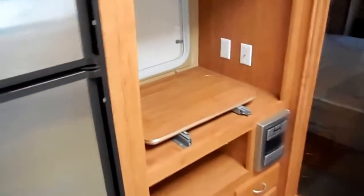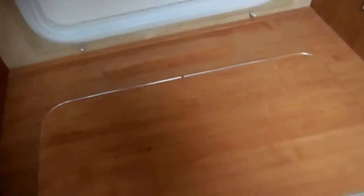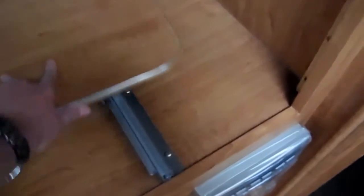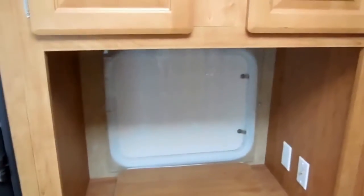Here's your entertainment center — this is what I was talking about. You can set your flat screen right here and watch it inside, or you can swivel it around, move it to the back, and watch the TV through the plexiglass on the outside and listen to it on the outside speakers.